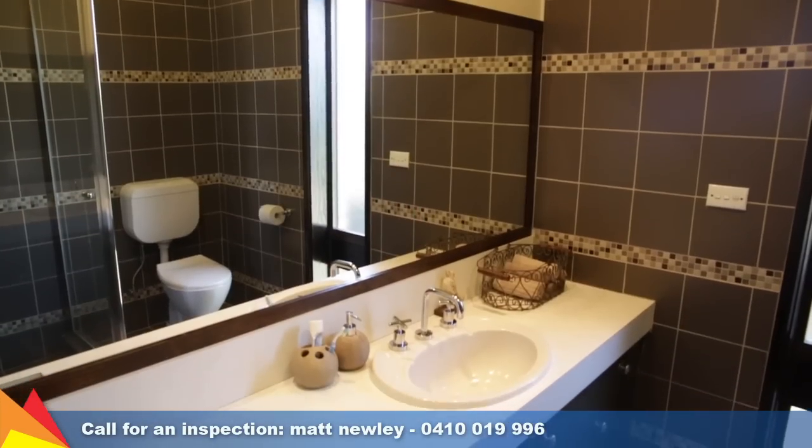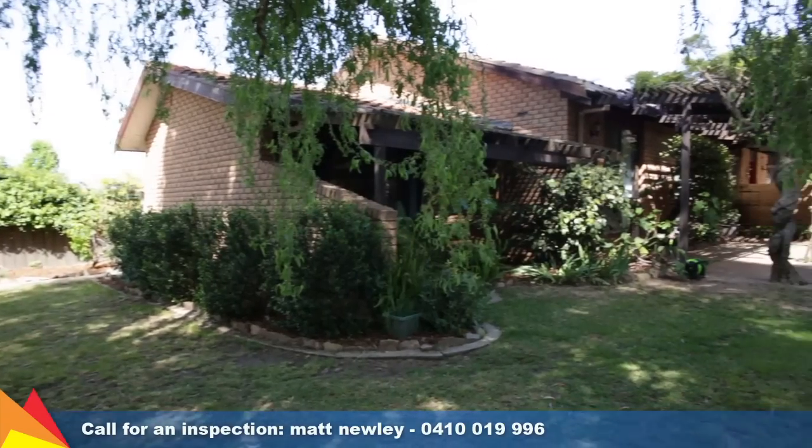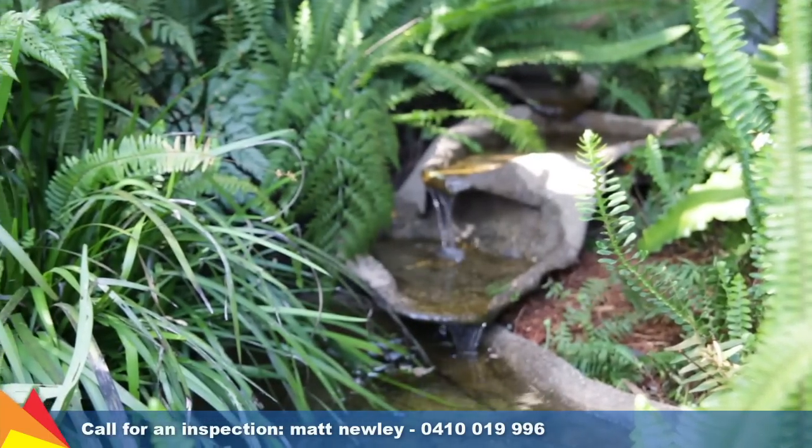The bathroom has been renovated and features stunning feature tiling. Perfectly situated in a quiet street adjacent to reserve and only a short drive to schooling and shopping centre.